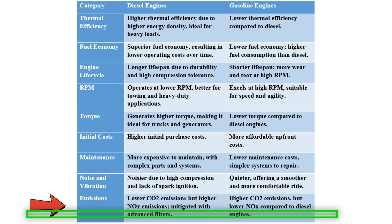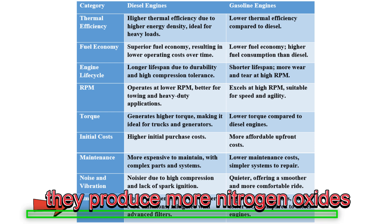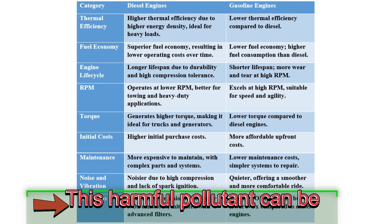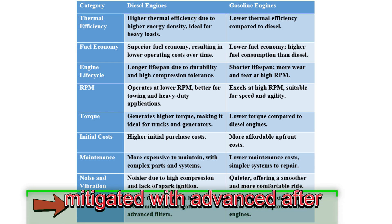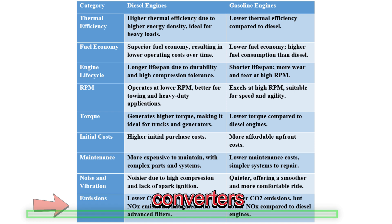While diesel engines emit less carbon dioxide than gasoline engines, they produce more nitrogen oxides, or NOx. This harmful pollutant can be mitigated with advanced after-treatment systems like diesel particulate filters and catalytic converters.